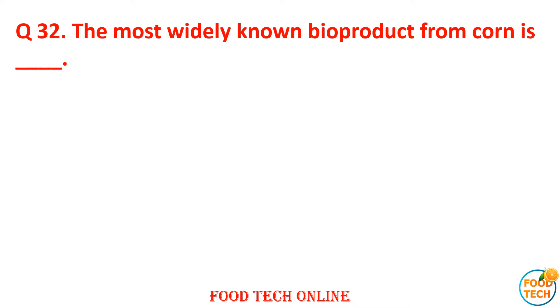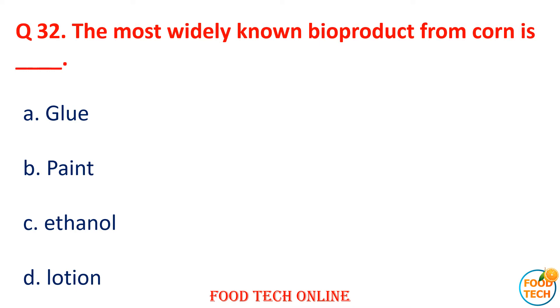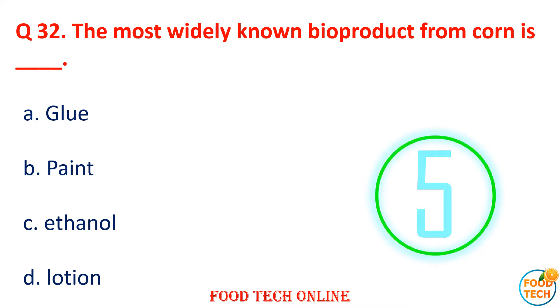Question 32: The most widely known by-product from corn is dash. A. Starch, B. Paint, C. Ethanol, D. Lecithin. Answer: C. Ethanol.